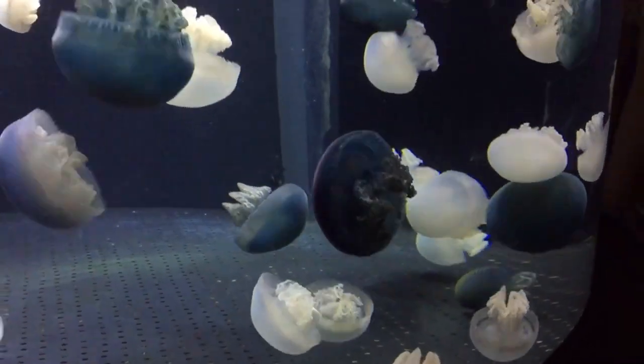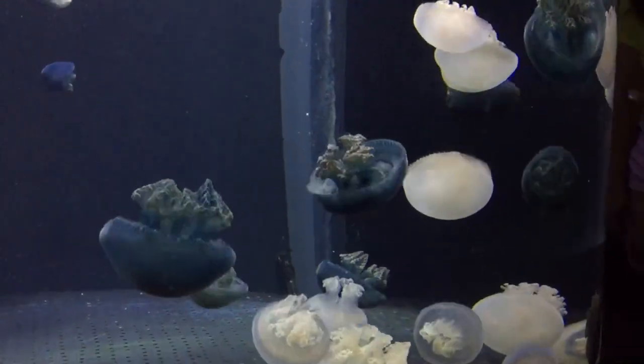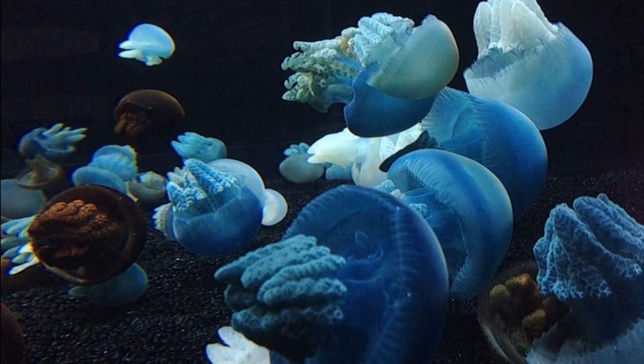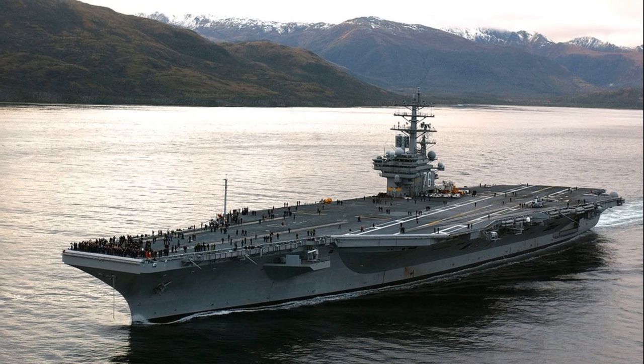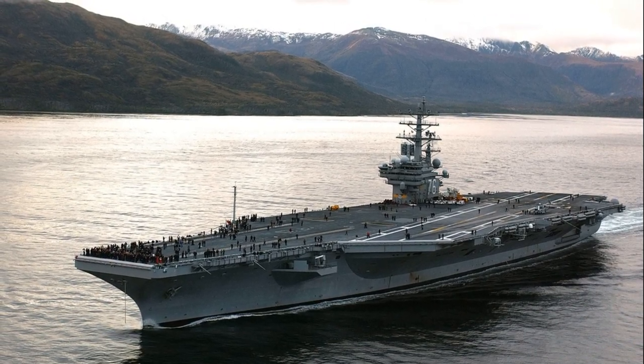These jellies can grow very large and heavy, about 16 inches wide. Their populations can have large blooms. These blooms can interfere with fishing operations or disable ships by clogging up their cooling pipes.